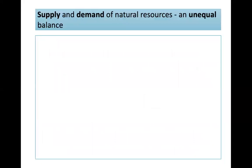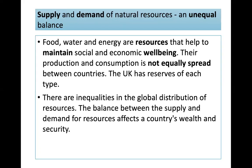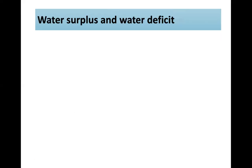Looking at the unequal balance of supply and demand of natural resources: food, water, and energy help maintain social and economic well-being, but their production and consumption are not equally spread between countries. The UK has reserves of each type. Food security is when people have enough nutritious and affordable food to eat; food insecurity is when people go hungry or suffer from malnutrition. Wealthier countries import food and subsidise farming, creating a food surplus, while poorer countries face a food deficit, struggling to grow enough or afford imports.